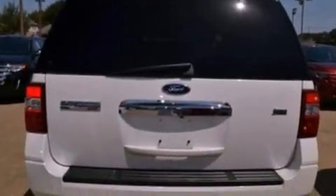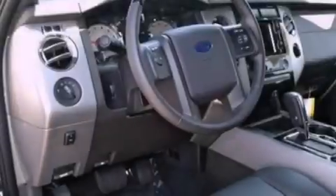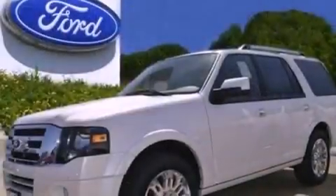Also included are a trailer hitch receiver, running boards, an anti-lock braking system, an auto-dimming rearview mirror, and the power rear liftgate can open and close at the push of a button.